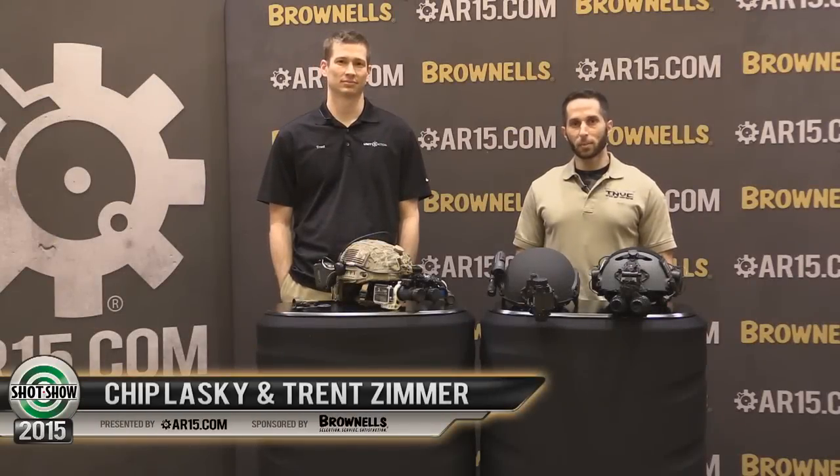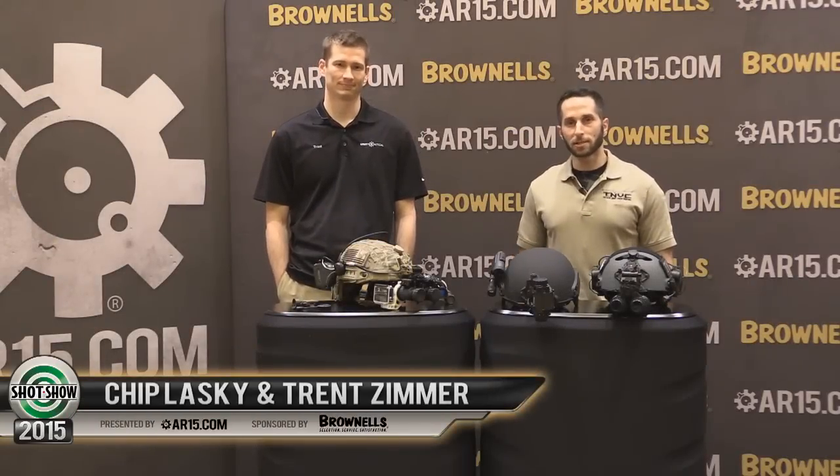Hi, I'm Chip Lasky with Tactical Night Vision Company and I'm here with Trent Zimmer from Unity Tactical at the 2015 SHOT Show to show you some of the new products from TNVC and Unity.